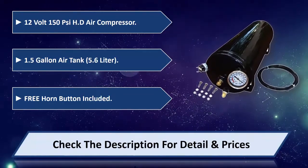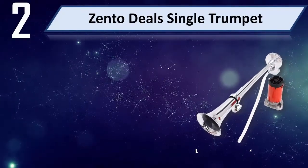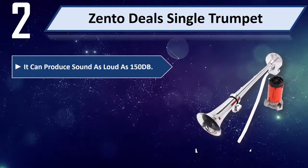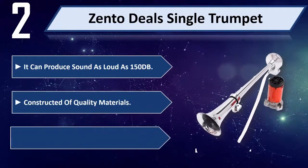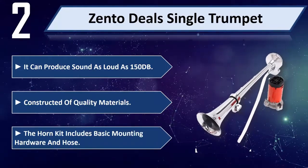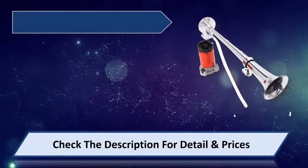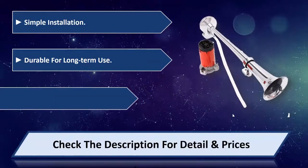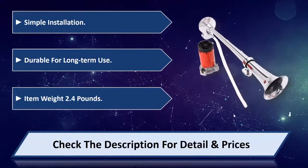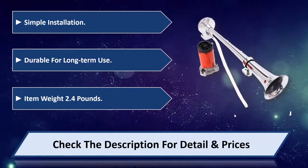Number two: Zento Deals single trumpet. Can produce sound as loud as 150 dB. Constructed of quality materials. The horn kit includes basic mounting hardware and hose. Simple installation, durable for long-term use. Item weight: 2.4 pounds. Please check the description for details and prices.